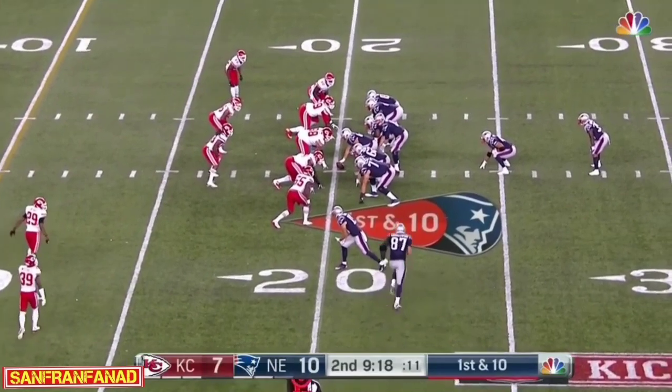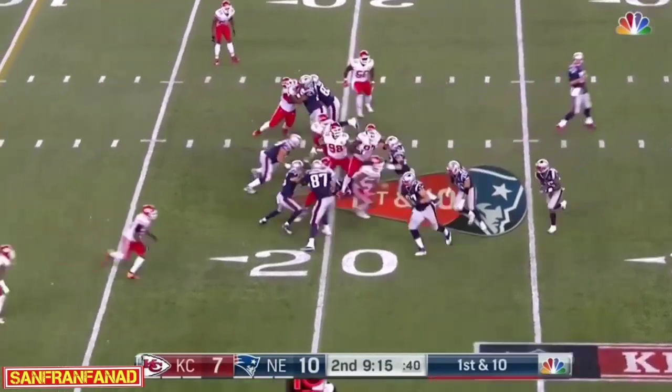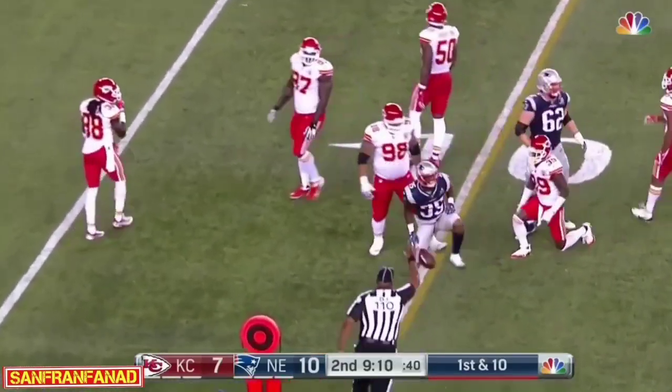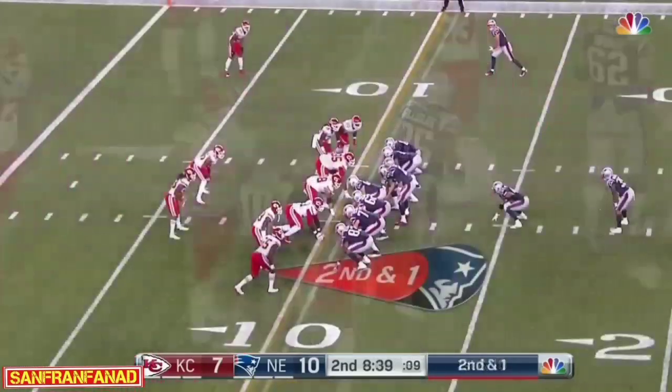On the 20. Patriots already over 200 yards of offense tonight. Gillislee again, with patience — must look a little like Le'Veon Bell on that one.